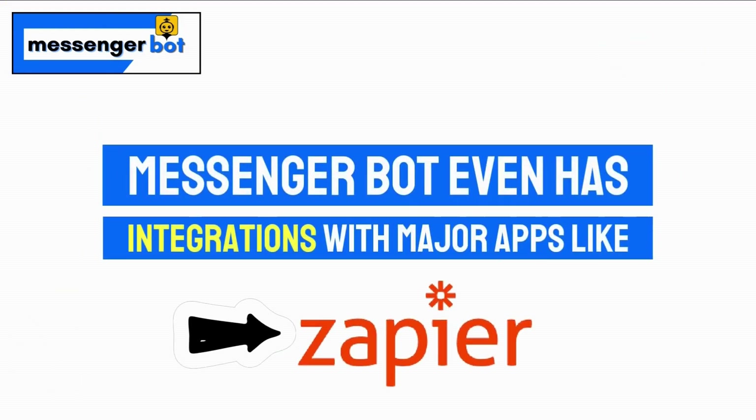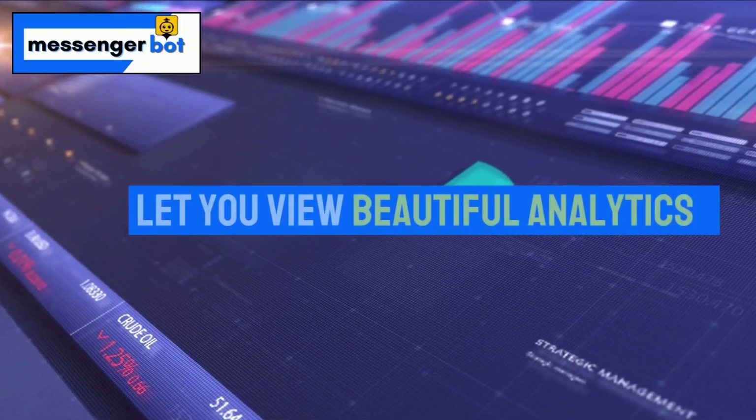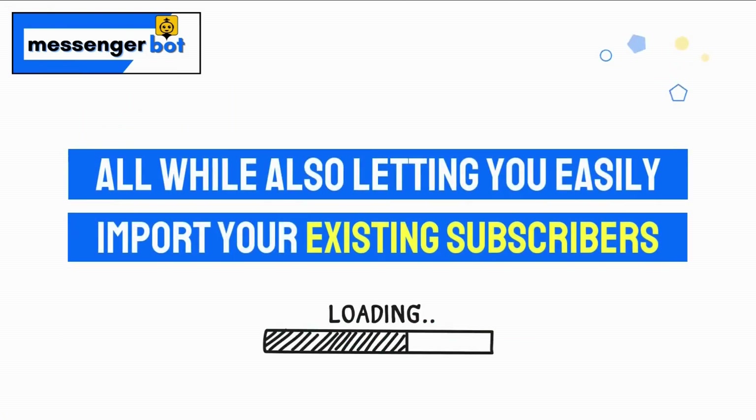MessengerBot even has integrations with major apps like Zapier. You can even use MessengerBot to moderate Facebook ads and build high-converting funnels, and let you view beautiful analytics, all while also letting you import your existing subscribers.